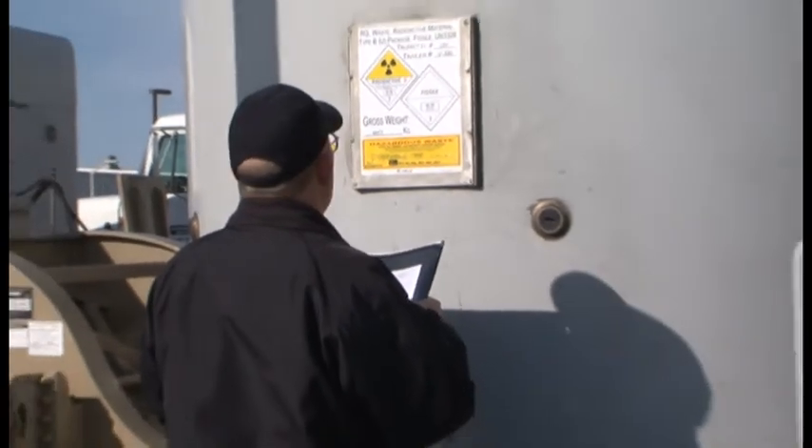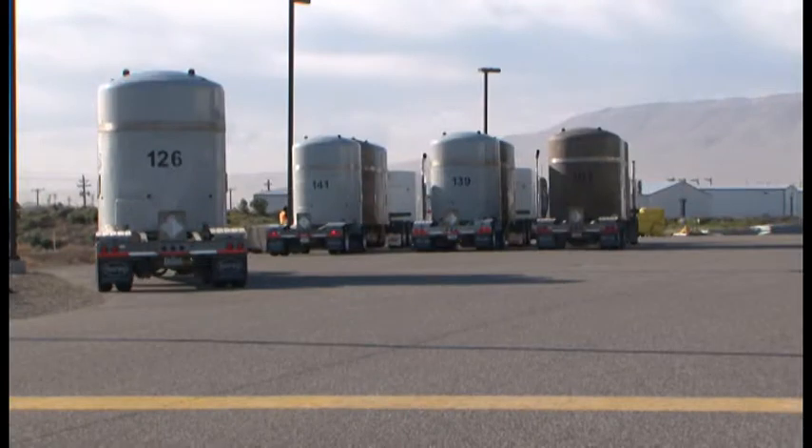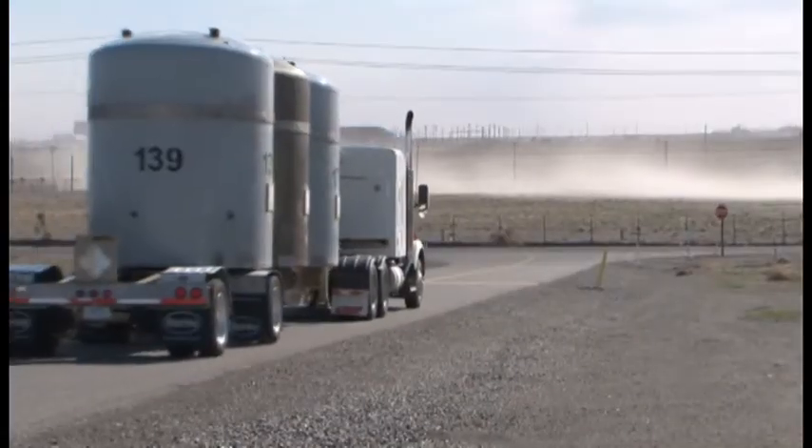Transuranic waste shipments resumed in March, thanks to $30 million from the Recovery Act. Last week, shipments 12 and 13 were loaded and shipped to the Waste Isolation Pilot Plant in Carlsbad, New Mexico. Two more shipments went out today.